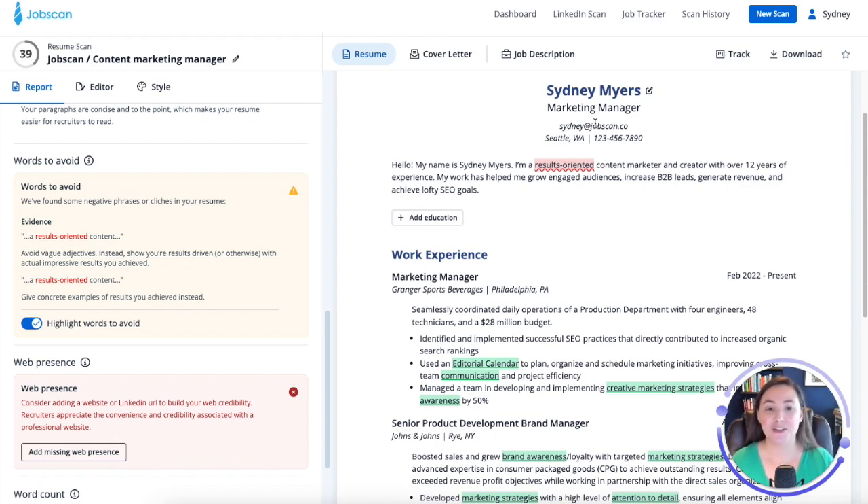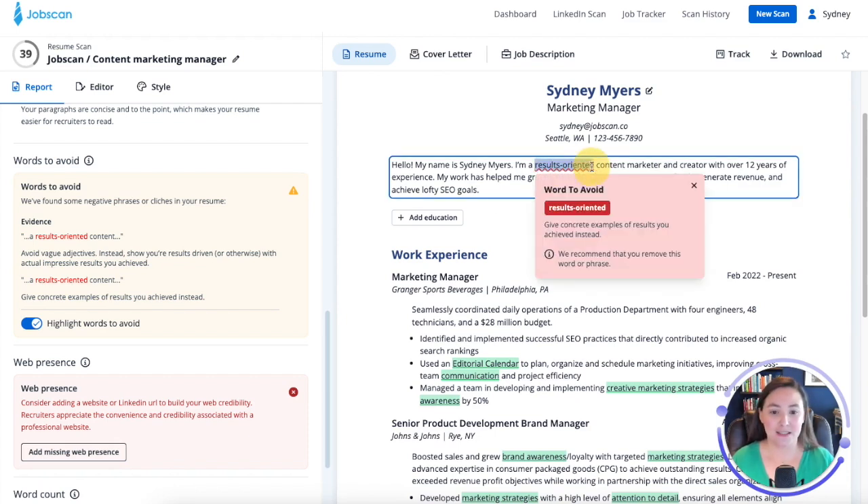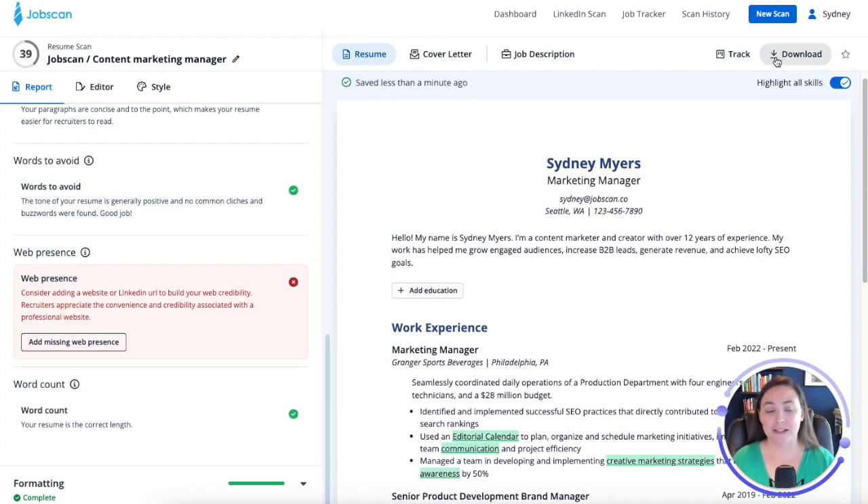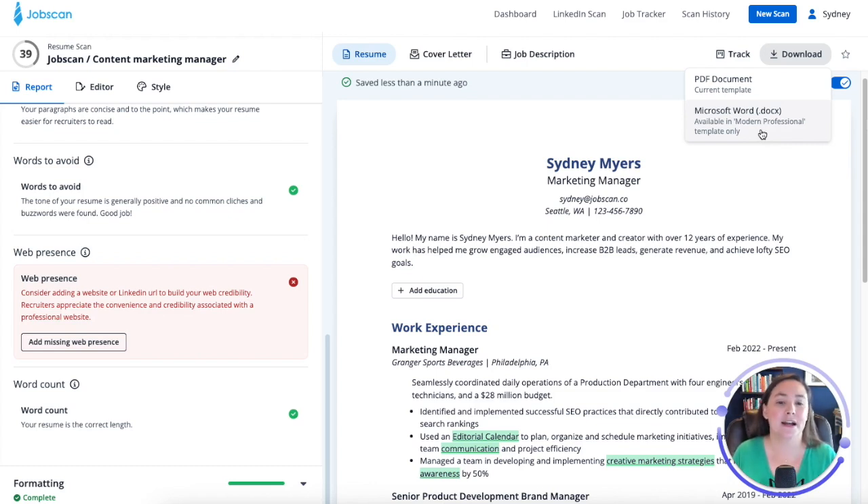Now I've got one more new feature for you. Let's say we're done editing. I feel like I'm good to go. I have my resume. Well, now I can download it. We've added the ability to download your file as a PDF or as a Microsoft Word document. We've tested all of the major ATSs and we found that a PDF is generally the best file format in order to make it easy for the ATS to parse the text on your resume, so we recommend a PDF. However, some people prefer to download their resume as a Microsoft Word document. So if you're using the modern professional templates, you can download a Microsoft Word document. It's not available for all of the templates because we recommend a PDF, but we do want to have one available for you in case you need that Word document for whatever reason. So we've added that functionality. David Schaefer added that one too, so thanks David.